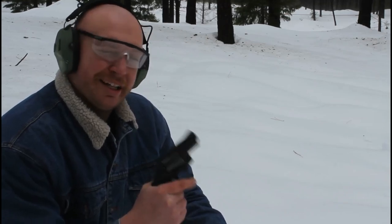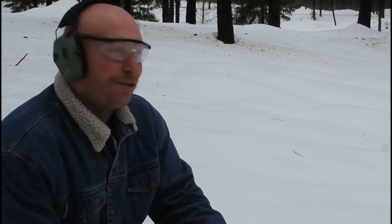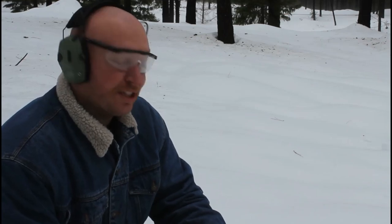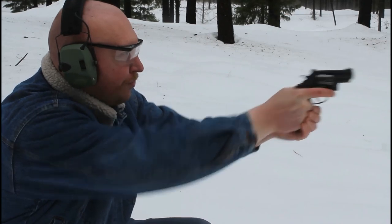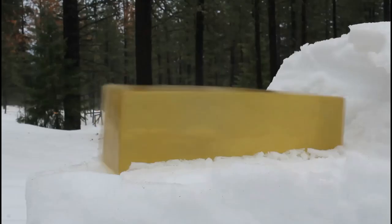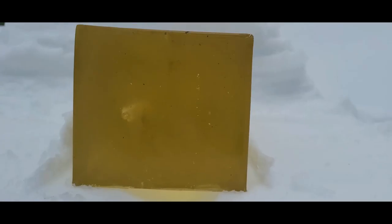We're five yards back and we're starting with the Windicator .38 Special. This is a 129-grain jacketed hollow point Federal Hydra-Shok — it's plus P, and it's the only .38 Special ammunition I could get right now. We'll take a shot and see how it performs.